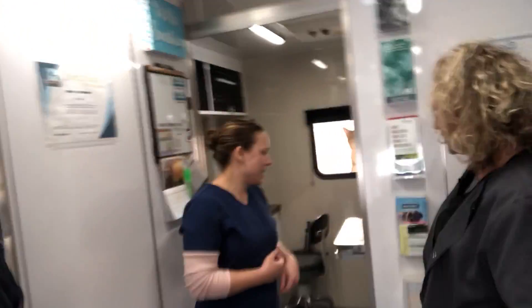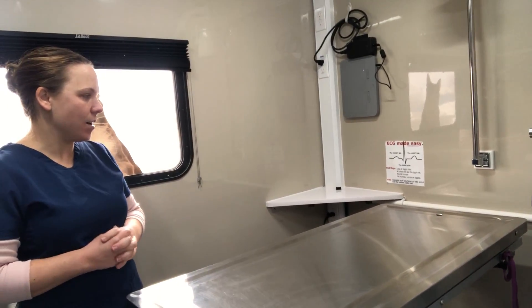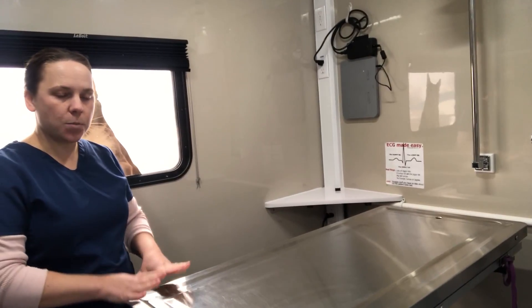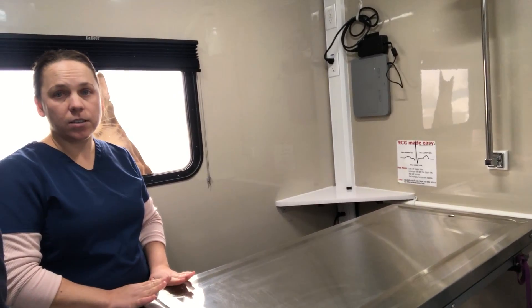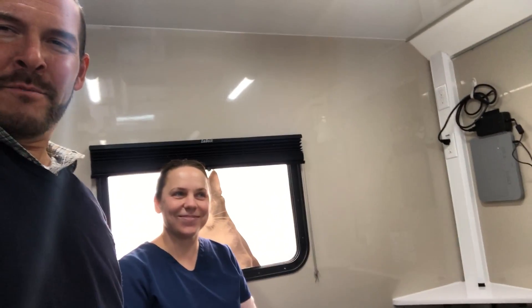We also do minor surgeries — back here is the surgery suite, which is a separate room in the clinic. It has anesthetic gas capabilities, all the anesthetic monitors and those kinds of things. We'll do small mass removals, cat spays, cat neuters, dog neuters, all those kinds of good things.